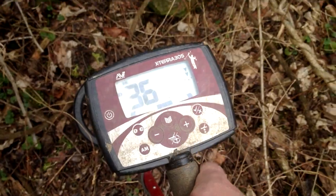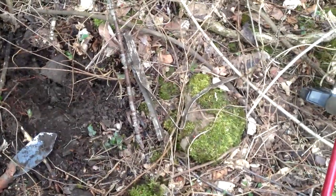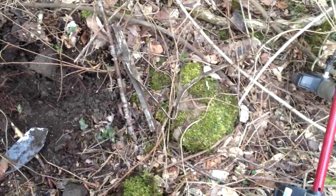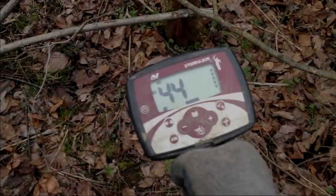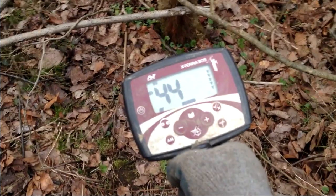I'm gonna try and dig this signal. After getting through all of the different rocks, what I ended up finding was a big chunk of aluminum. I've been getting iron halo signals all through here that are showing up as 36 or 40s.